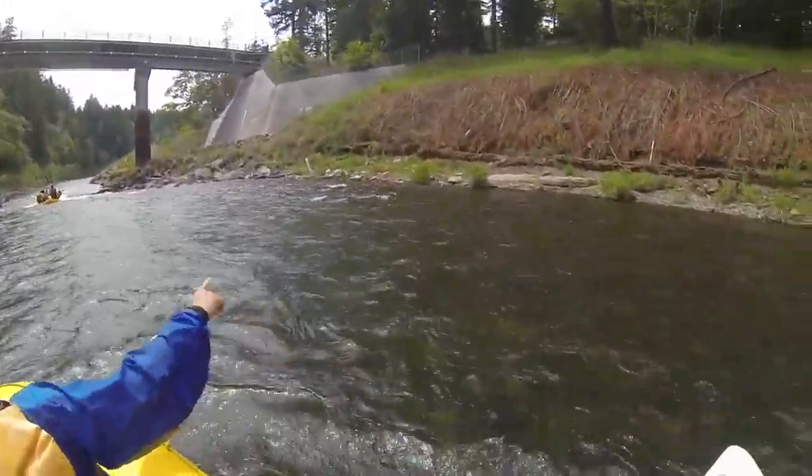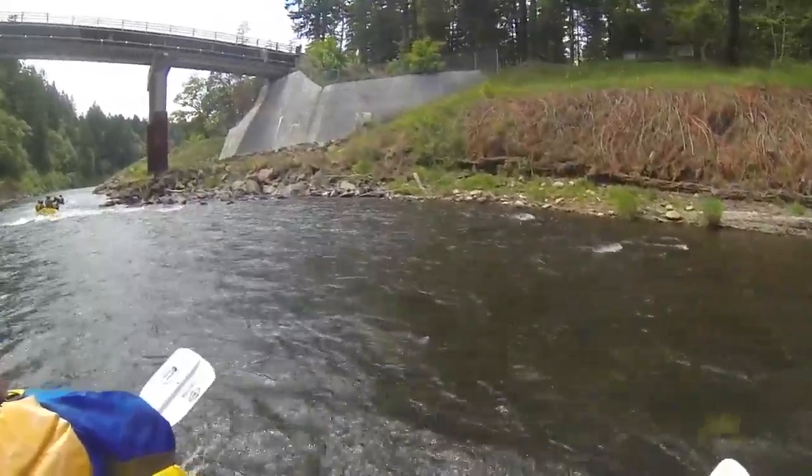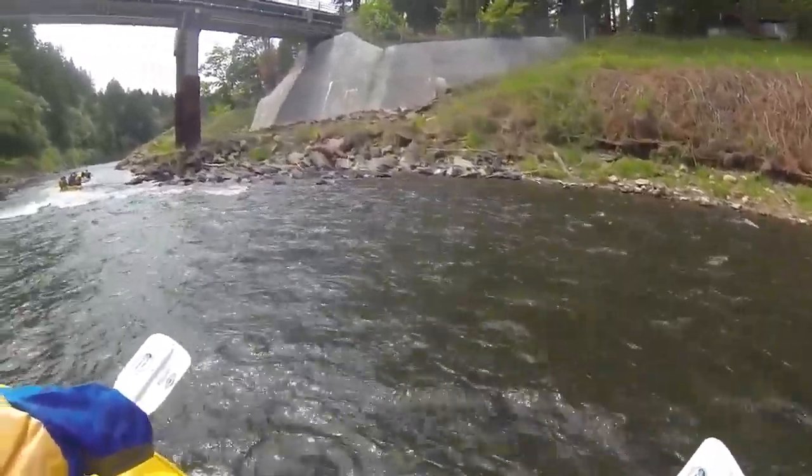They've got all this material placed so it'll rot and work into the soil. This is all to help fight erosion, but the bank's a little too steep.